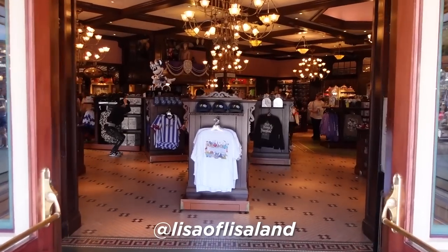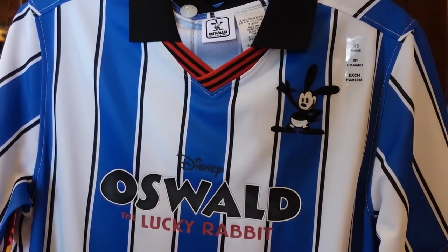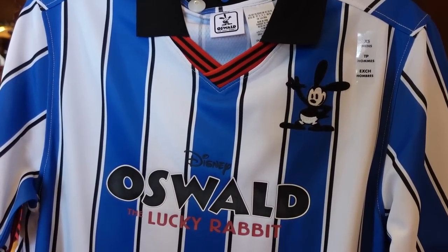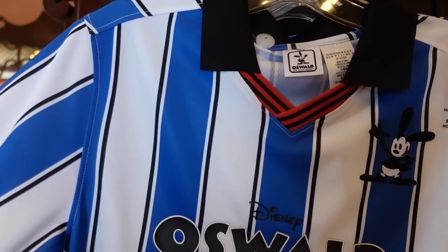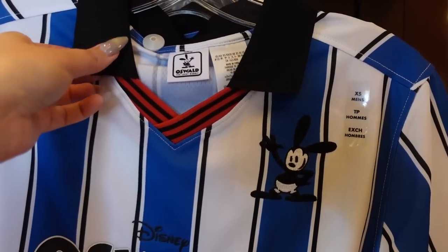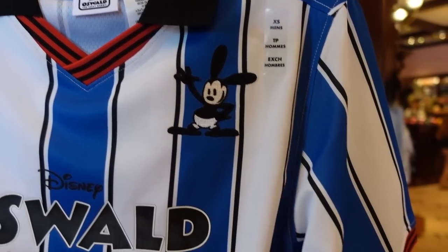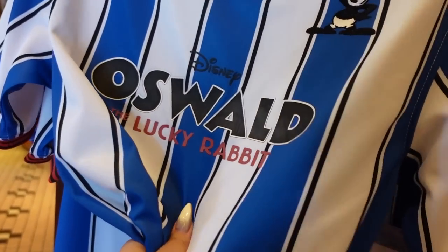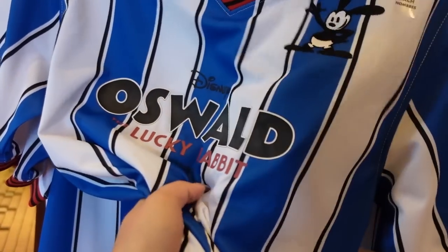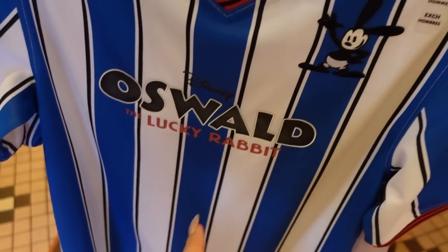We're starting off at the Emporium inside Disneyland and I see they already have new Oswald merchandise, which is appropriate because I'm wearing my Oswald ears. This is a men's shirt — it's like a jersey with a collar and a red and black striped ribbed insert. The outer material is very slick and athletic, which would definitely snag, so just be warned about that.